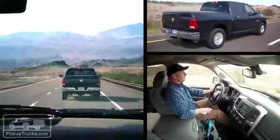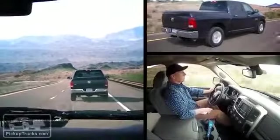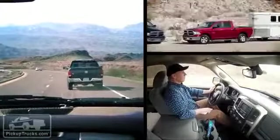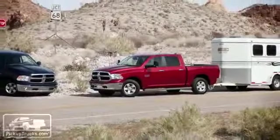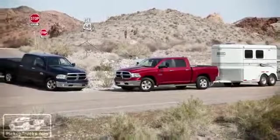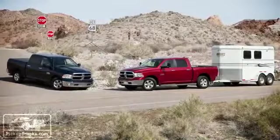As to overall fuel economy, on our two-truck Ram road test, our empty blue Ram achieved 23 miles per gallon over our 1,400-mile trip, while our red Ram V6 towing at max GCWR achieved well over 10 miles per gallon. Not bad at all in either case.